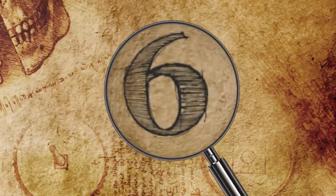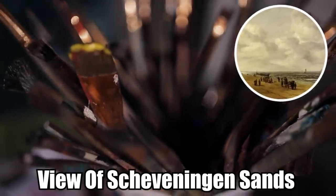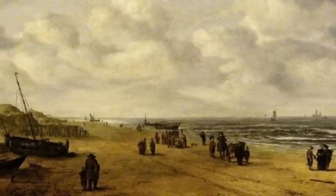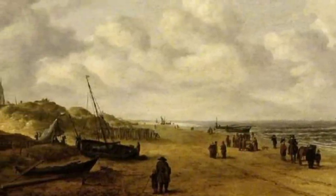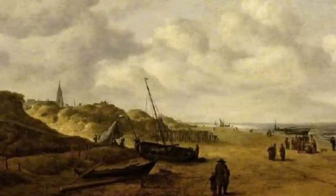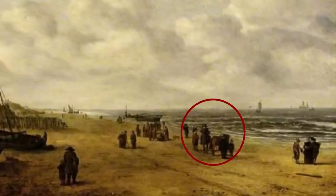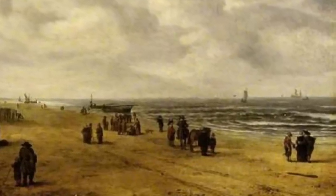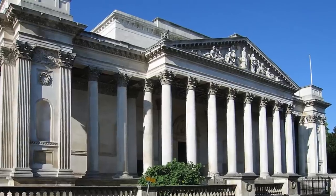Number 6: View of Scheveningen Sands. Hendrik van Antonissen completed the View of Scheveningen Sands around 1641. The painting shows a pretty ordinary Dutch landscape — people in 17th-century clothes gathered on a beach looking out at the water, a small sailboat, and what looks like a fishing boat off to the left. But here's the strange thing: there is a large group of people gathered on the beach, and they seem to be looking at something important. Nobody had ever figured out why so many are gathered in one spot when there is nothing that interesting to look at.